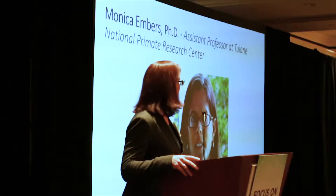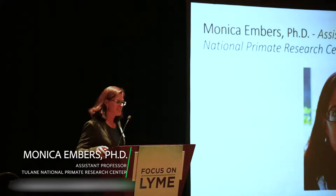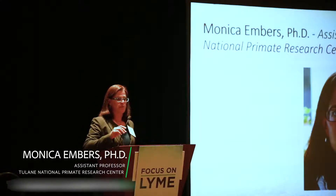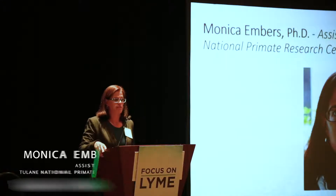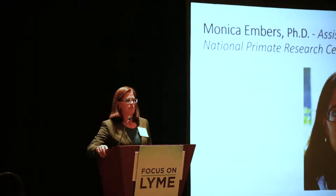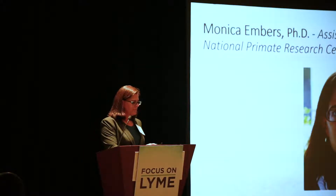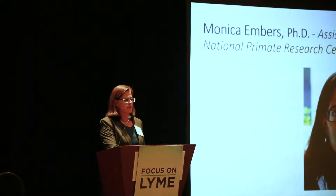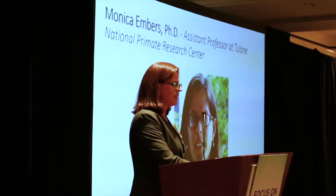I always describe myself as a not-the-useful kind of doctor — the PhD instead of an MD. I want to thank Tammy and Jessica for the invitation to be here today. I'm going to talk about the immune response in primates and link that to diagnosis and treatment, and then talk about some studies we have coming up.